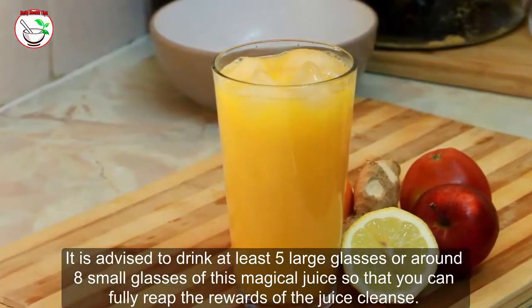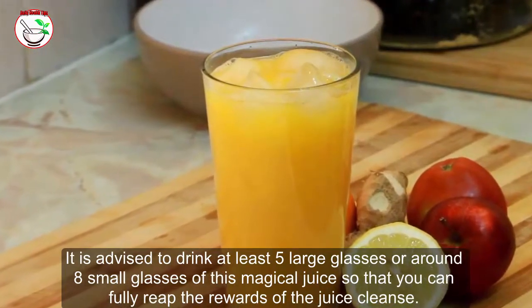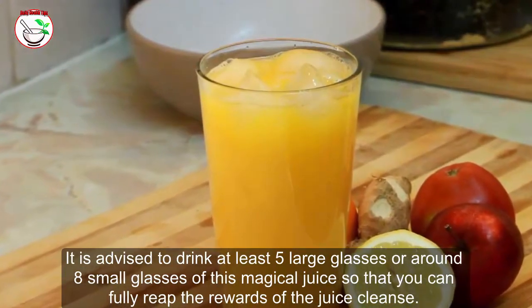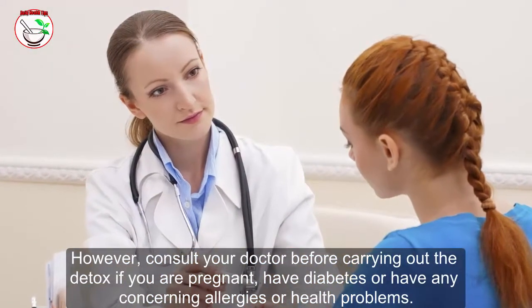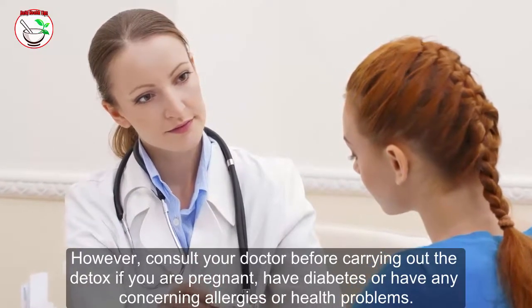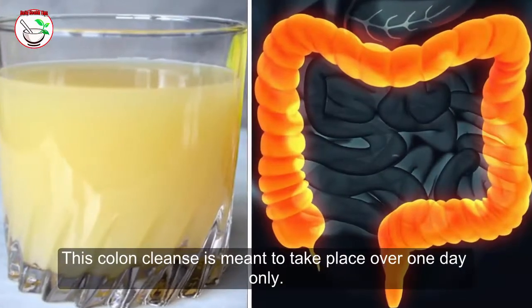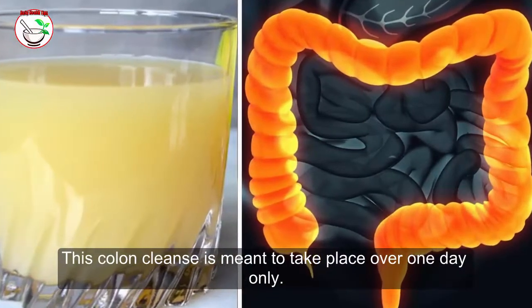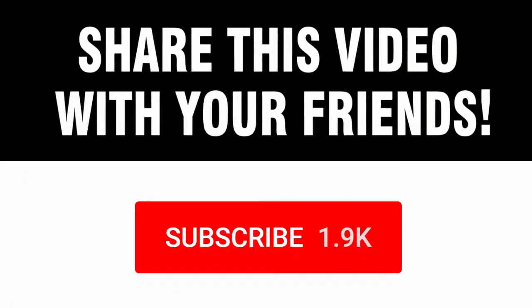It is advised to drink at least five large glasses, or around eight small glasses, of this magical juice so that you can fully reap the rewards of the juice cleanse. However, consult your doctor before carrying out the detox if you are pregnant, have diabetes, or have any concerning allergies or health problems. This colon cleanse is meant to take place over one day only.